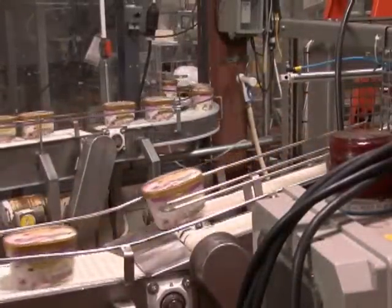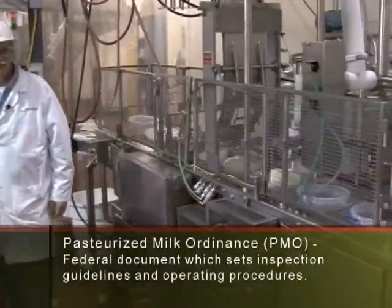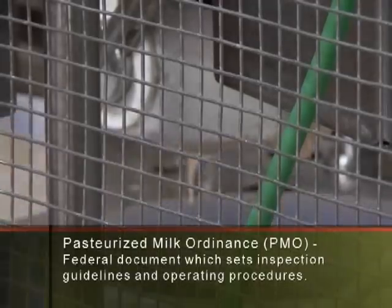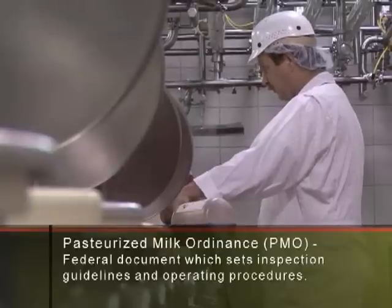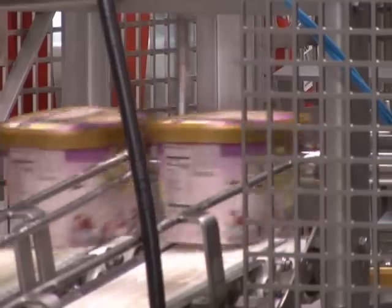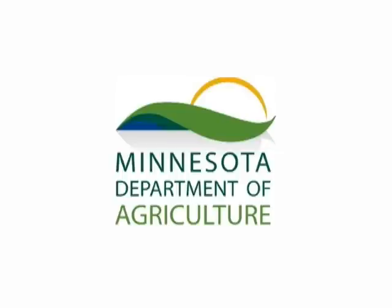All of the rules and regulations concerning dairy products are spelled out in a federal document called the Pasteurized Milk Ordinance, or PMO. The state of Minnesota adopts the PMO as its own rules. This document sets guidelines for inspections and works as general operating procedures for dairy farms and processors. Milk produced to the standards set by the Pasteurized Milk Ordinance can be sold anywhere in the United States.